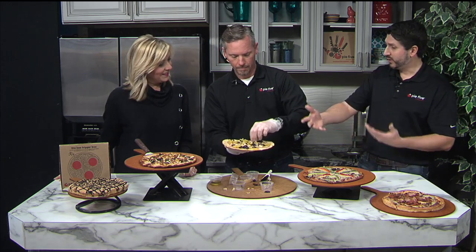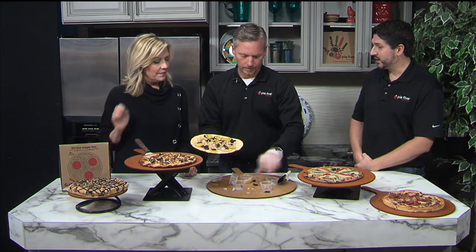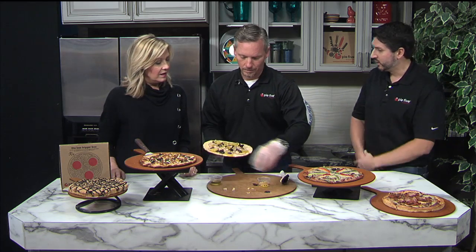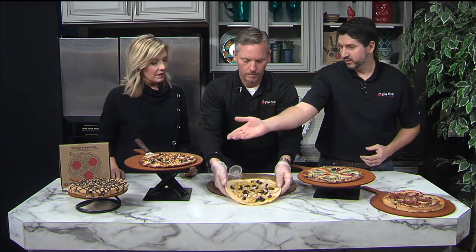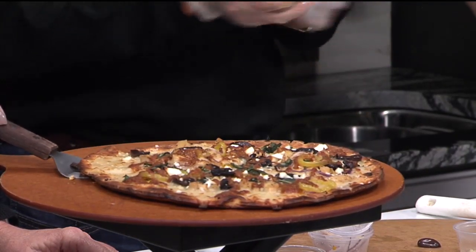And then if you're eating in store, we would ask you, does this look all right for you? You can add other things or take things away. A lot of people choose to build their own, so they'll add and subtract whatever ingredients they'd like to one of our signature pizzas. But this is our signature Athenian, which we have completed right over here — already been baked. The finished product actually has feta cheese crumbles on top, fresh basil, and a sun-dried tomato drizzle. And this is actually on the cauliflower crust.